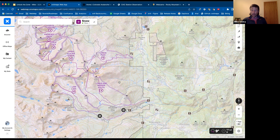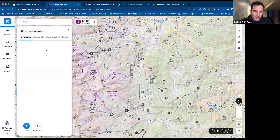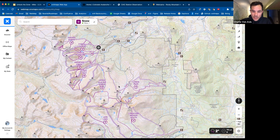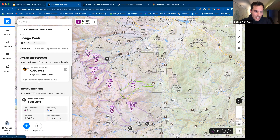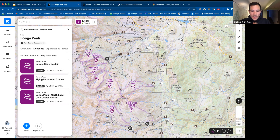Those zones are mapped here — we've got Longs and the Longs Peak zone. With OnX, the guidebook that Mike helped write with Beacon Guidebooks has all that content here. In Longs Peak, you can get a description of what that zone is and the terrain details. We can connect that to nearby snow conditions or the avalanche forecast in those zones, and you can also drill into the individual descents. Mike's going to give us more color commentary than just what's in the product today.